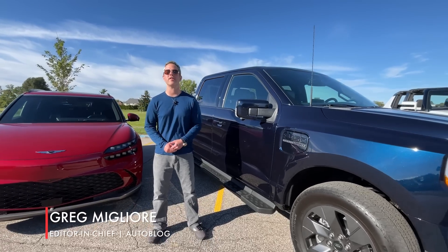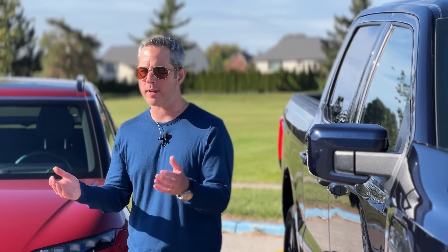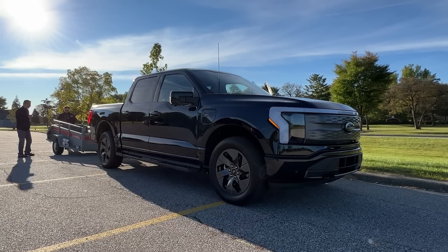Every year, Autoblog tests the latest and greatest technologies reshaping the automotive sector. After much debate and a little bit of arguing, we reached a verdict. The winner — the 2022 Autoblog Technology of the Year — is the Onboard Scales and Smart Hitch in the Ford F-150 Lightning.